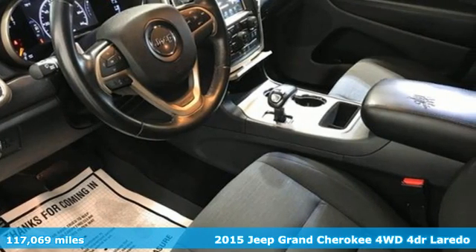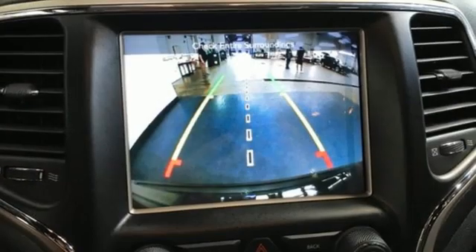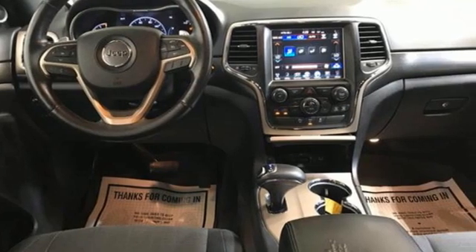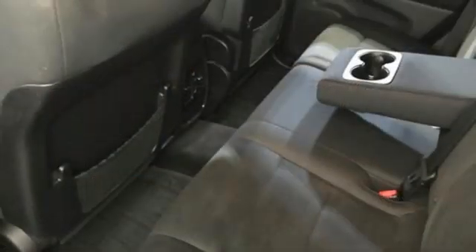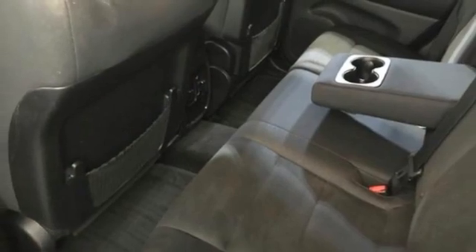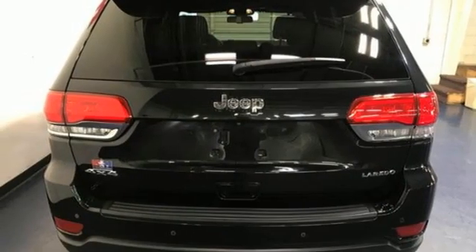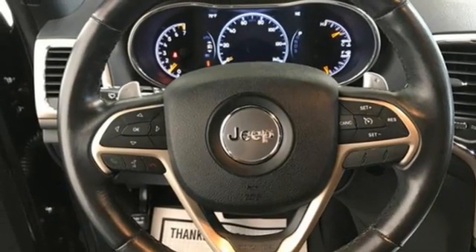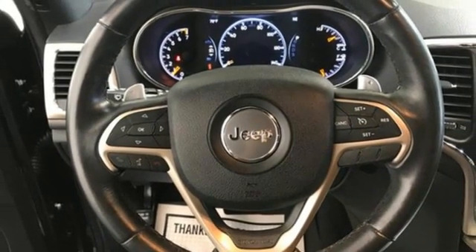A great vehicle is comprised of great features like these: V6 engine, dual zone climate control, external memory control, rear parking sensors, manual tilting steering column, doors and push button start proximity key, voice activation, aluminum wheels, wireless phone connectivity and Wi-Fi hotspot.